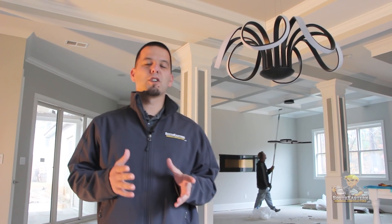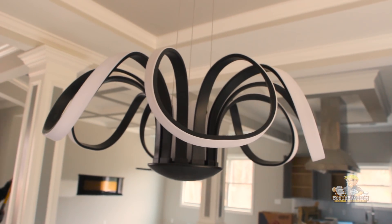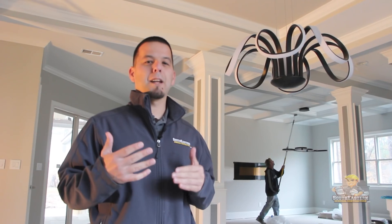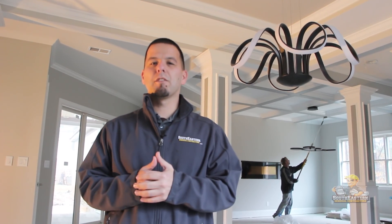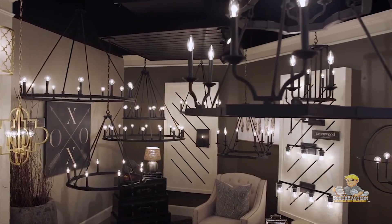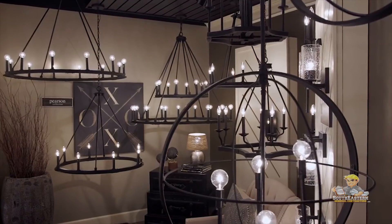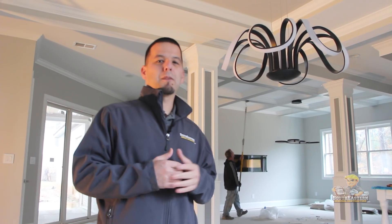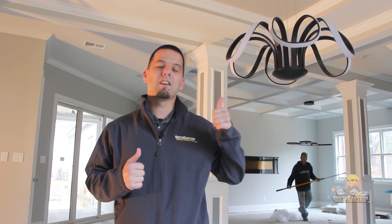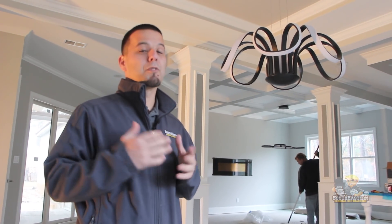One of the first things you're going to notice when walking through this home is the unique lighting fixture in the dining area. We have our clients go to a local supplier — in this case Mid-South Lighting, located here in Fayetteville. You sit down with them, give them ideas, and they've got a wide range of light fixtures to choose from or order. This is something unique and custom, so be sure to bring ideas, just like this client did, so we can add it to our order.